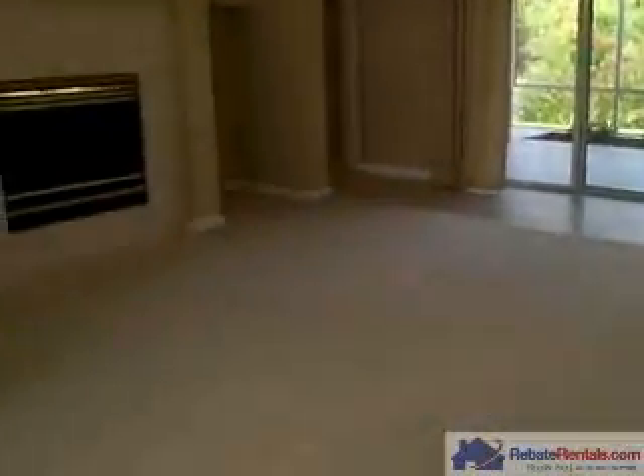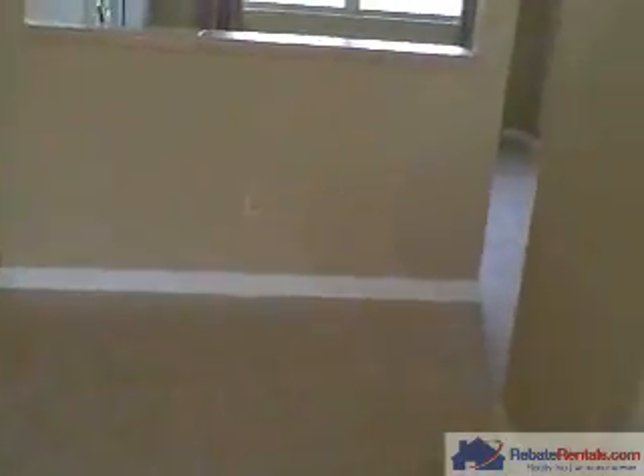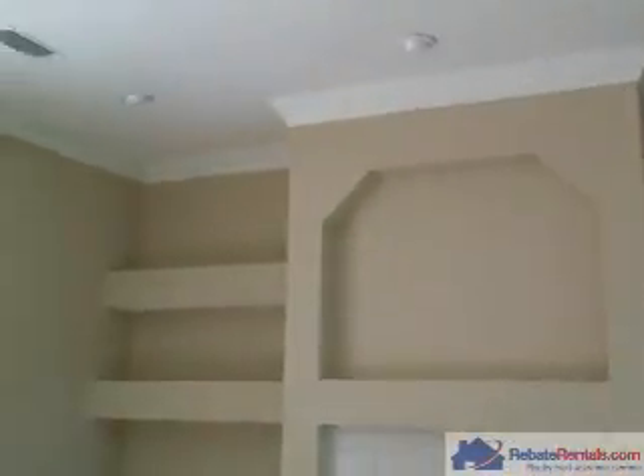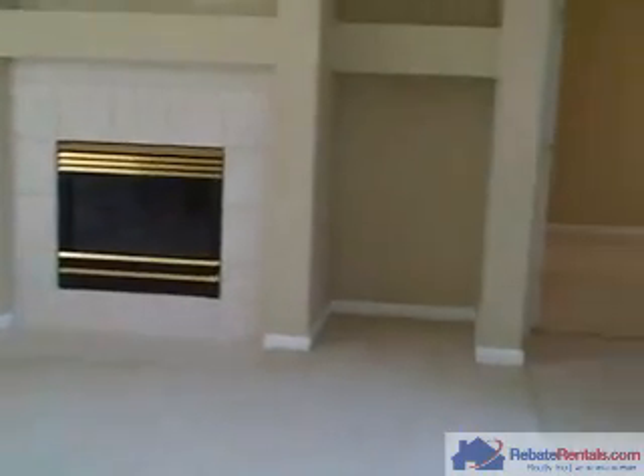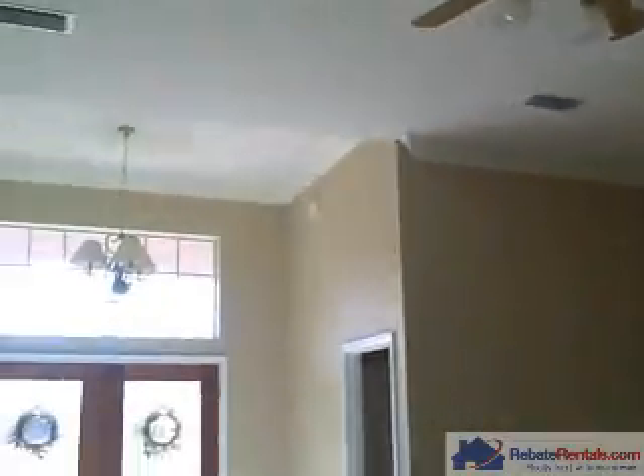Large great room with carpet. The tile does follow through from the foyer around the great room and into the kitchen. You have decorative window treatments throughout the house, as well as decorative paint, crown molding. You have nice built-ins alongside the fireplace and upgraded lighting fixtures.